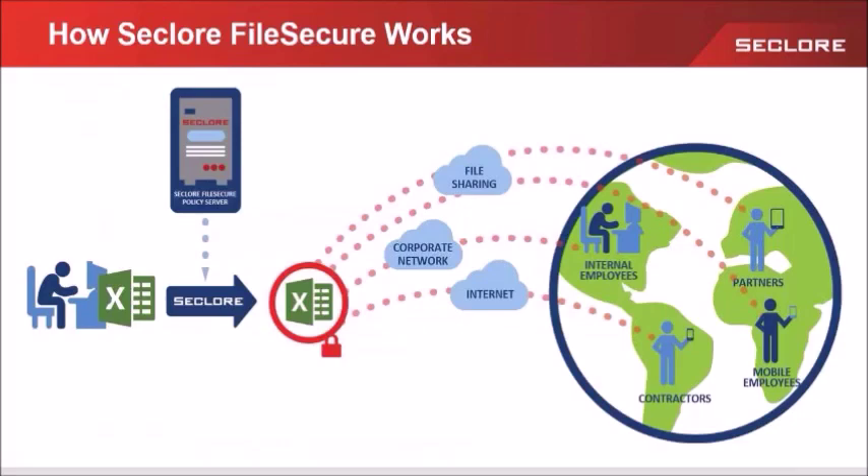Once File Secure has encrypted the file, the file owner can readily share the protected file directly with the intended recipient via various communication channels — trusted or untrusted, private or public — including file sharing, corporate networks, or internet. When the user receives the file, they authenticate and try to open it. File Secure checks the secure policy server to verify the permissions and securely imports the required file encryption key, then decrypts the file and enforces the preset permissions. If an unauthorized recipient tries to open the file, File Secure will deny access and log this attempt in the audit log.